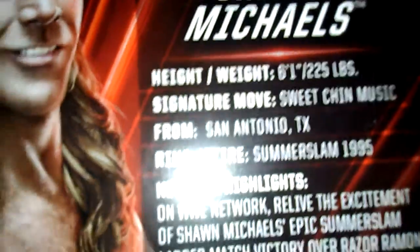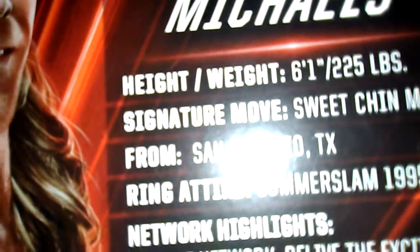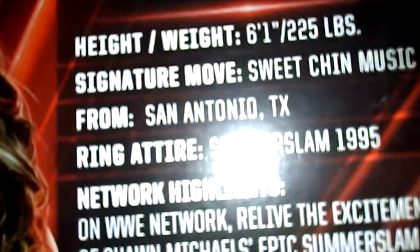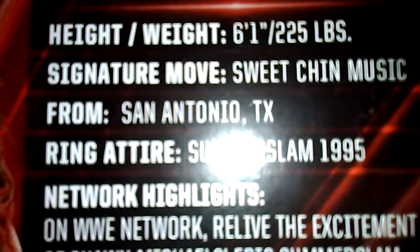So we're starting off with Shawn Michaels — WWE Network Spotlight, Shawn Michaels. Let's get to the bag. His height is 6'1" and his weight is 225 pounds. Signature move is Sweet Chin Music, from Centennial, Texas.